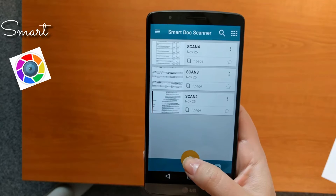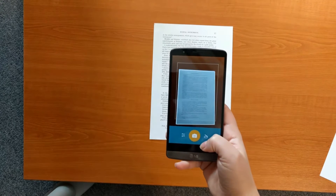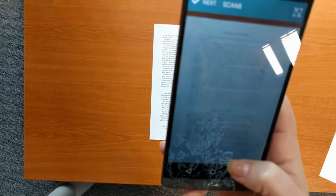Let's see how quickly we can scan a document and make a PDF with Smart Doc Scanner. Tap the camera button and point at the page. The app recognizes the borders of the page and takes the shot automatically. The page is straightened and cleared.